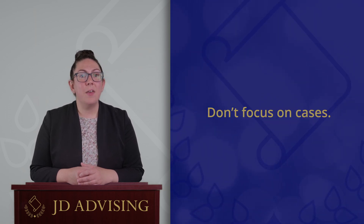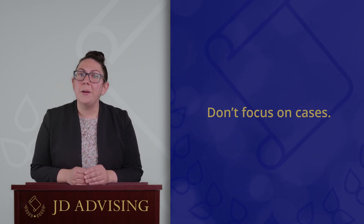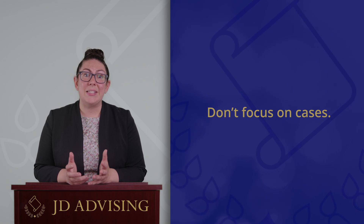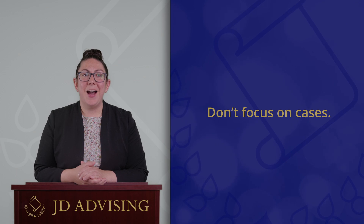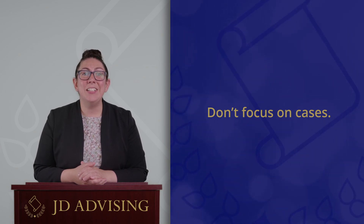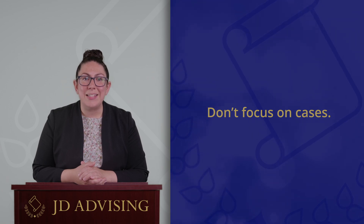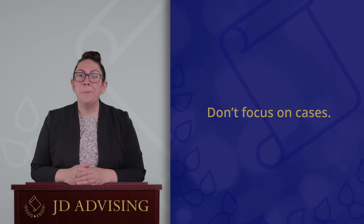The final tip is: don't focus too much on cases. In law school it's easy to get obsessed with the cases — most of your professors probably assign a ton of cases for your reading, sometimes the facts are nuanced or interesting, and class discussions usually center around these cases. But remember: although it is important to try to understand the cases generally, your final exams are not going to be testing details from those cases.